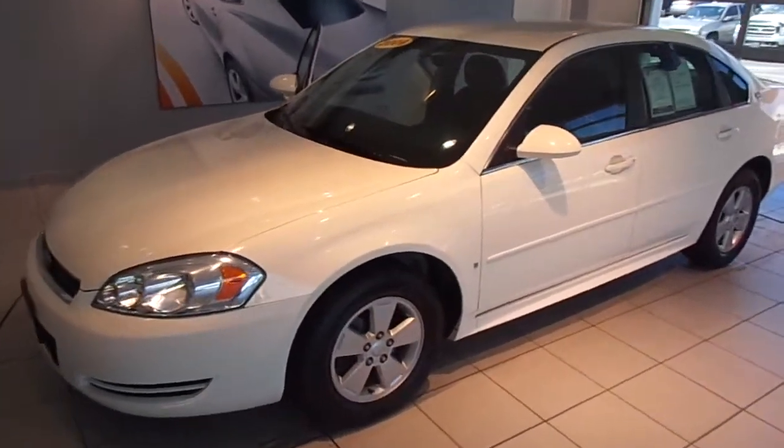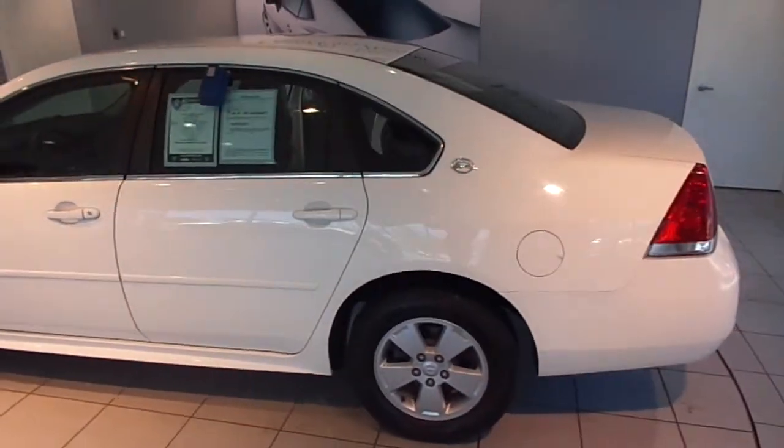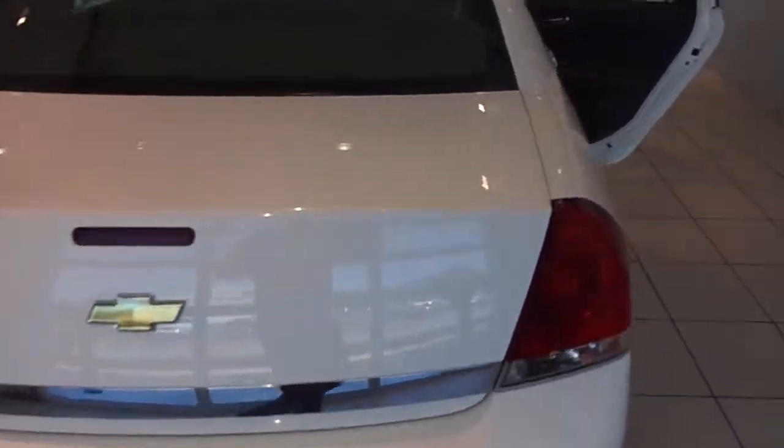Hi, I'm Will with Chemniz and Algona, and I'm about to showcase stock number 28455A. This is a pre-owned 2009 Chevy Impala LT. It has a front-wheel drive 3.5 liter V6 and about 86,000 miles on it.